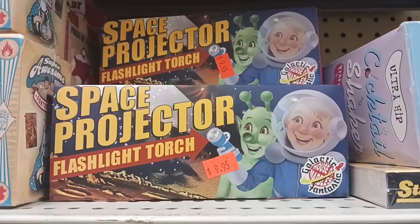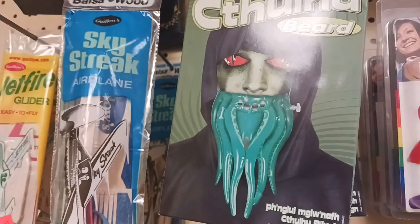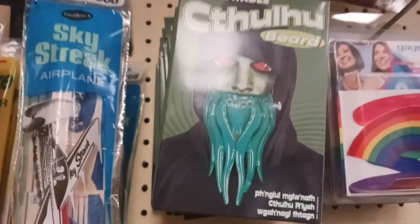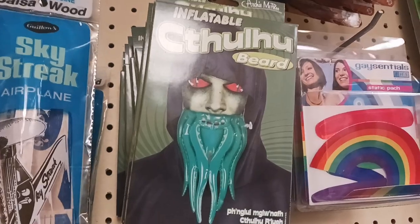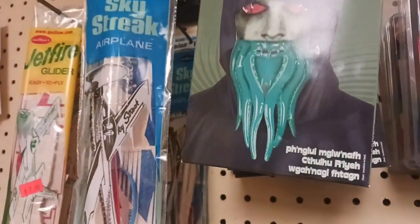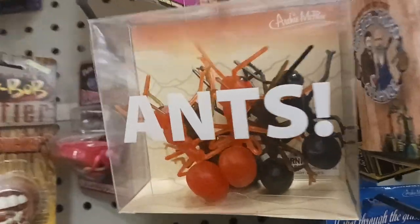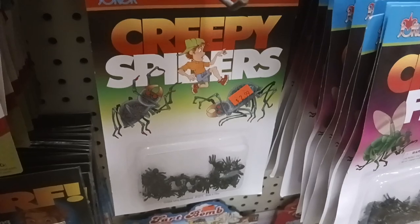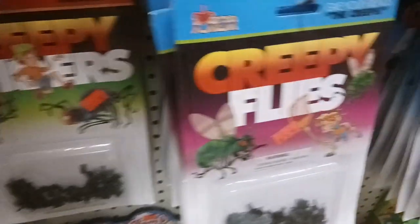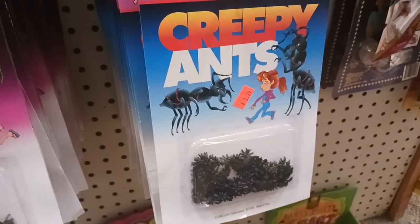Here's a space projector flashlight torch. This one's interesting — it's a Cthulhu beard. It's a beard made of tentacles. That is strange, creepy, and very interesting. Get this set of creepy giant ants.